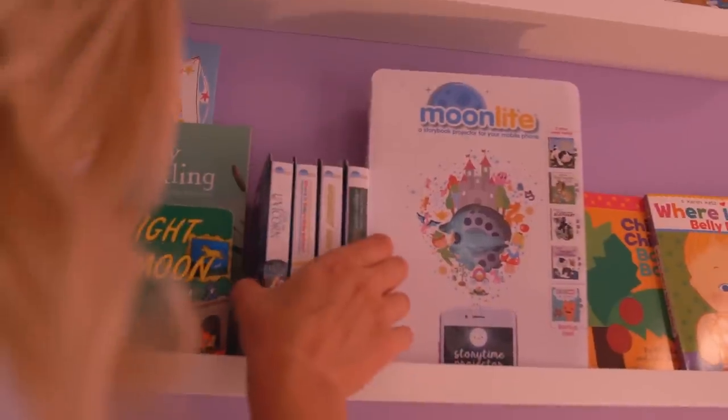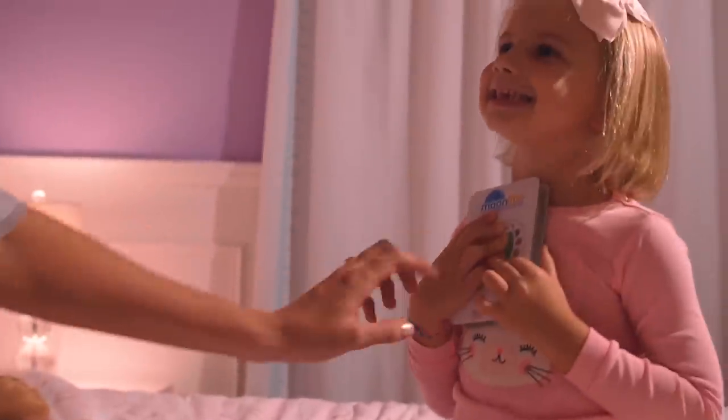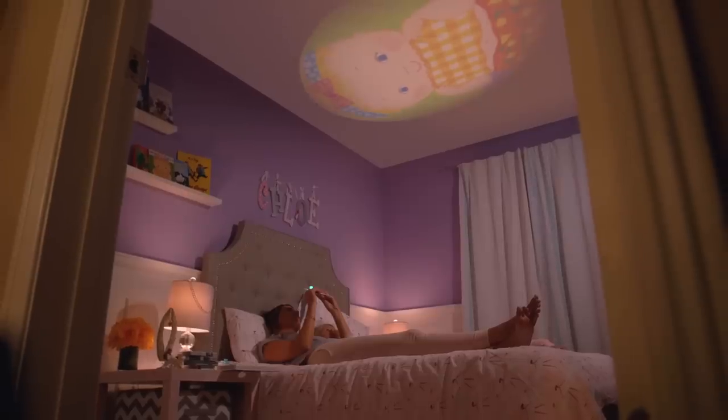Reading has become a lot more exciting in our house, something we both really look forward to because of Moonlight, a children's storybook projector that easily attaches to your mobile phone and instantly adds magic to storytime.